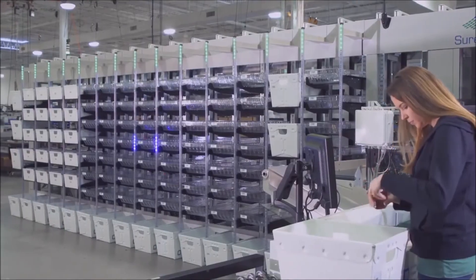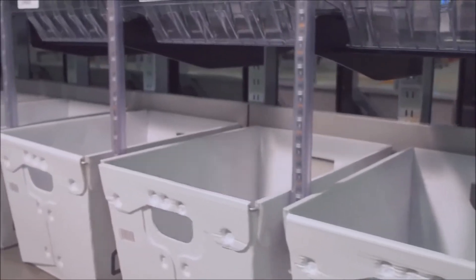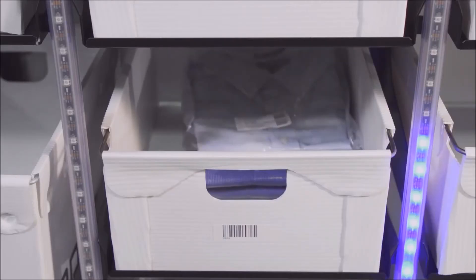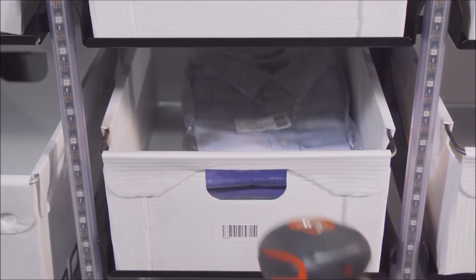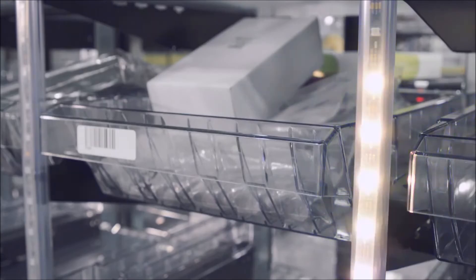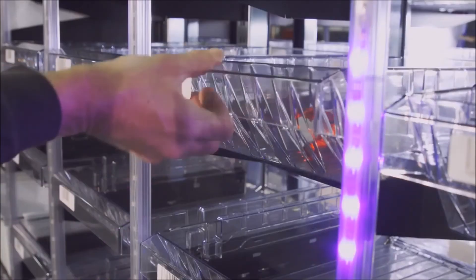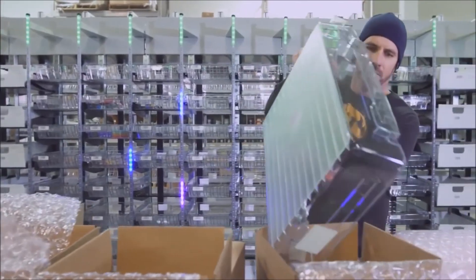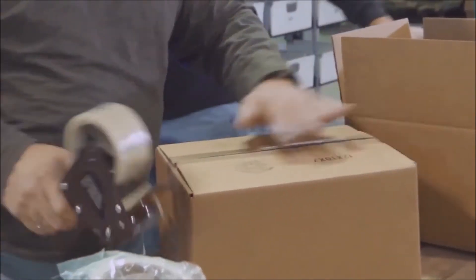Sort locations can be configured in various depth containers based on customer requirements. The Pack to Light system includes customizable LED indicators on each column to alert workers when orders are complete or when other actions are required. Once the order is complete, the bin is cleared and the order tote or shipping container is transported to a packing station in preparation for shipment.